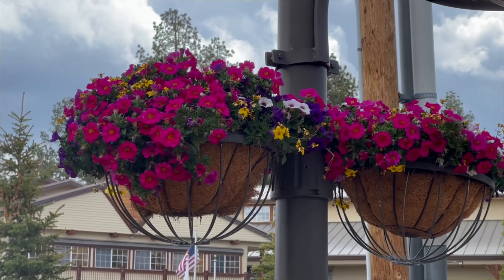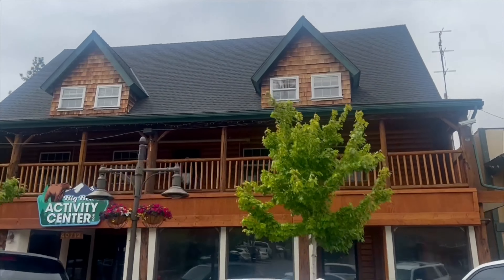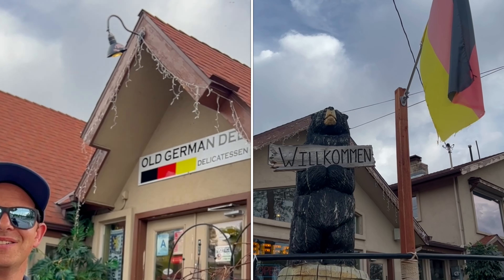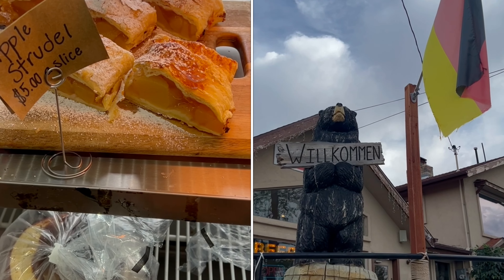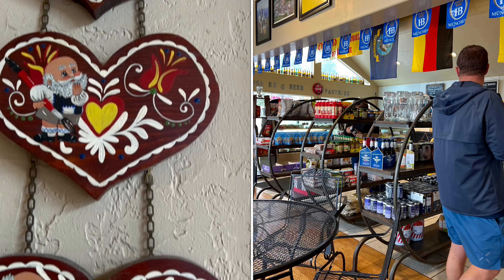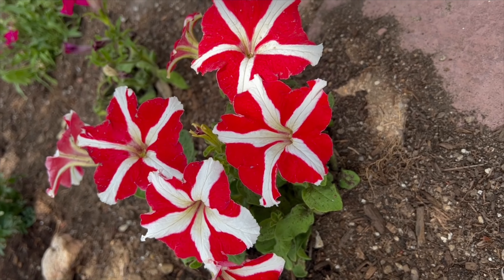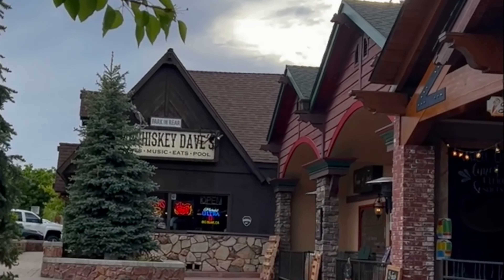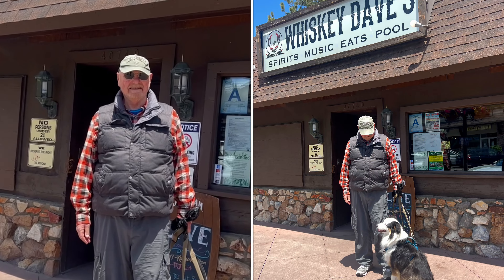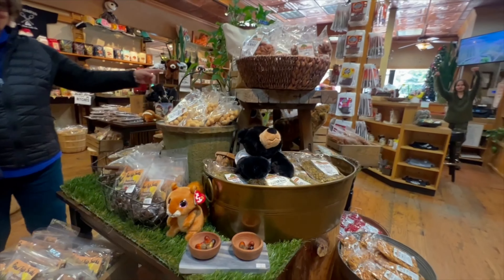Big Bear Village has half-timbered houses reminiscent of Bavaria, and we come across an old German deli that was highly ranked. The old German delicatessen has imported goods, fresh-made apple strudel, and of course pretzels. The Big Bear Village is also great for shopping — you never know what you might find.